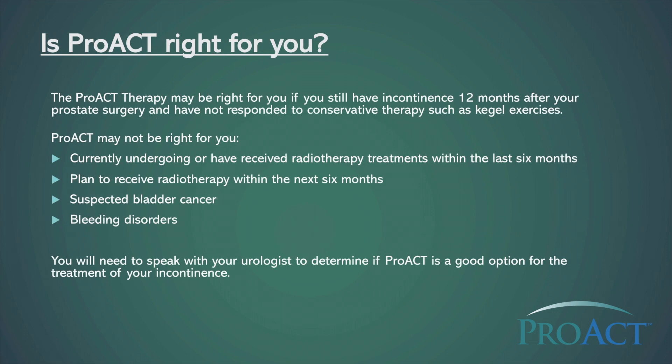The PROACT therapy may be right for you if you still have incontinence 12 months after your prostate surgery and have not responded to conservative therapies such as Kegel exercises. PROACT may not be right for you if you are receiving radiotherapy treatments, have received radiotherapy treatments in the last six months, plan to receive radiotherapy within the next six months, have bladder cancer, or have a bleeding disorder. You will need to speak with your urologist to determine if PROACT is a good option for you.